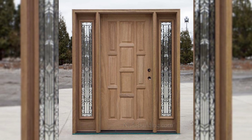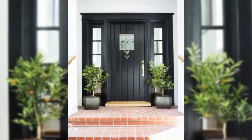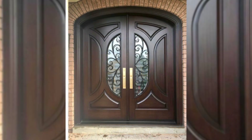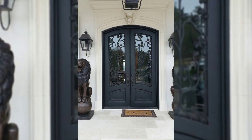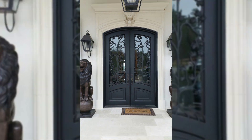4. With a Statement-Making Door Handle. This simple design gets a classy makeover with a very extraordinary handle. It's a great conversation starter and is bound to make your guests ask you where you got it from.